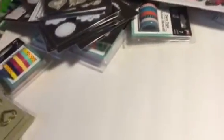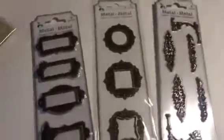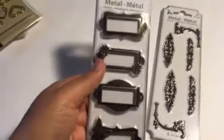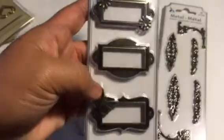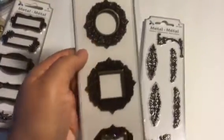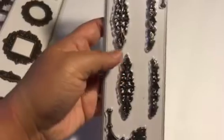I went to the 99 cent store and found these metal embellishments — metal labels, I think that's what they're called. There's a simple one, one with a flower, and a butterfly one that comes with brads. They're so pretty and they're metal, so for 99 cents it's really an awesome deal.